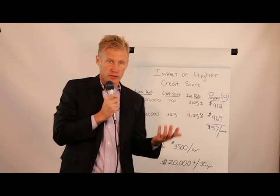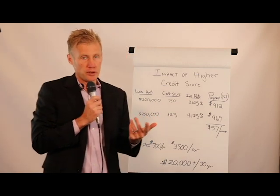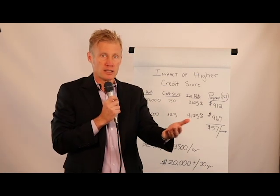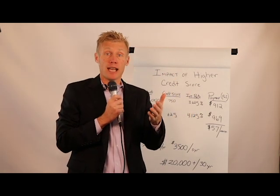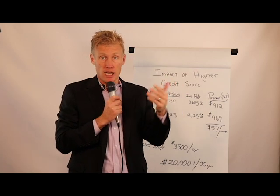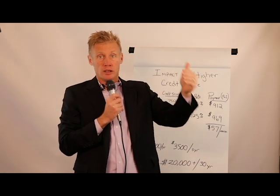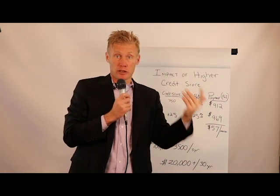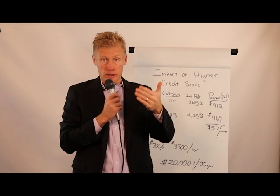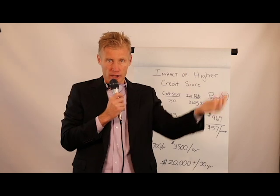If you have a 625 credit score, what can you do? One thing you can do is look at your credit card balances and figure out how to get your ratios down. The amount of debt you have available versus the amount of debt you've used can reduce your credit score dramatically. What you want to do is get your balances paid down to 10% to 30% of what's available.